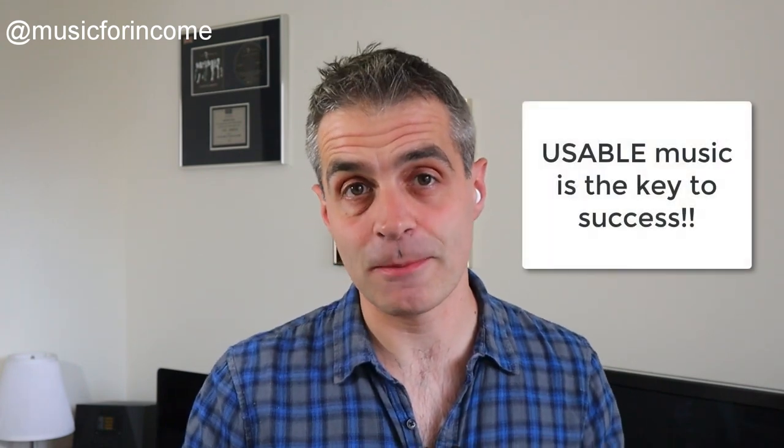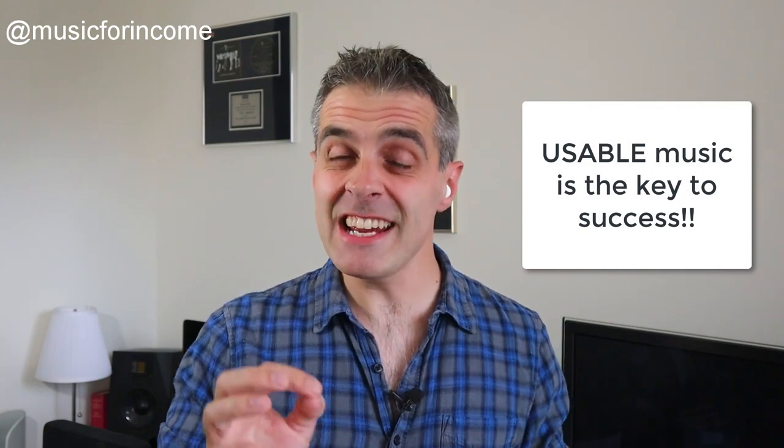Editors are often the people involved in deciding which library tracks they're going to use on their TV shows, and so are important people to impress with our music. But impressing them doesn't mean writing clever music — it means writing music that's really usable to them. If you're interested in how to write really killer production music for music libraries that will get used and licensed over and over again, I'll give you a great free resource for that at the end of this lesson. But for now, let's talk about how you're going to get paid for writing for music libraries.